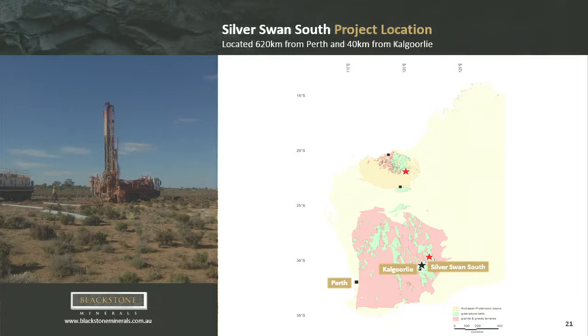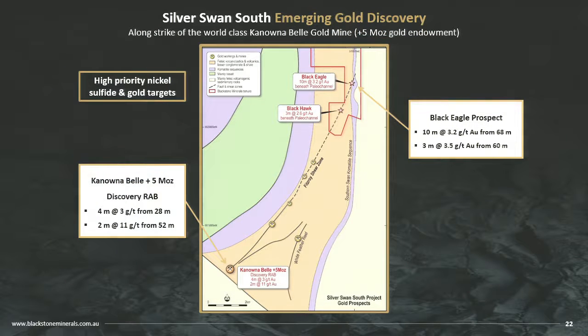Back to Australia — this is where I started, at the WA School of Mines as a mining engineer. The first mine I worked at was the Silver Swan mine, and we're at Silver Swan South, 10 kilometres south of Silver Swan. The second mine I worked at was Kananabel, and we're 8 kilometres along strike of that. We have potential for nickel sulphides and gold. We picked it up for the nickel sulphides, and very quickly we hit 10 metres at 3 grams at the bottom of an air core hole.